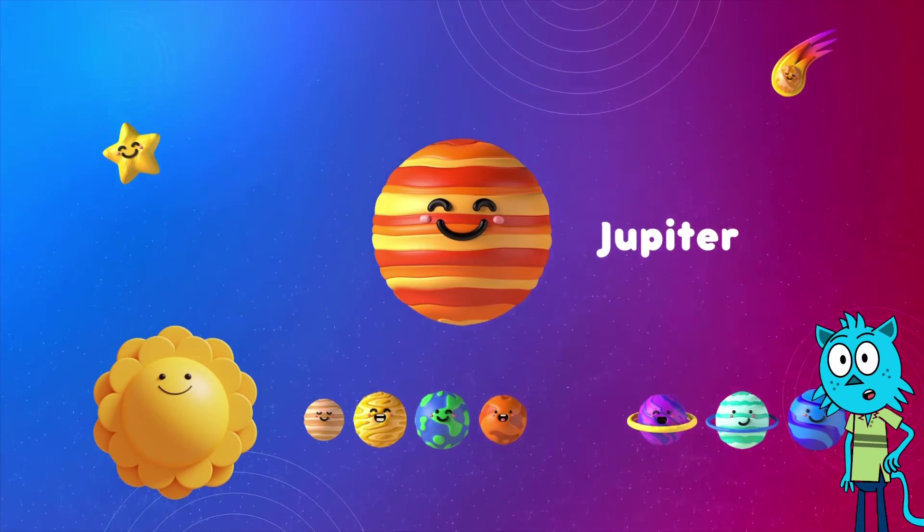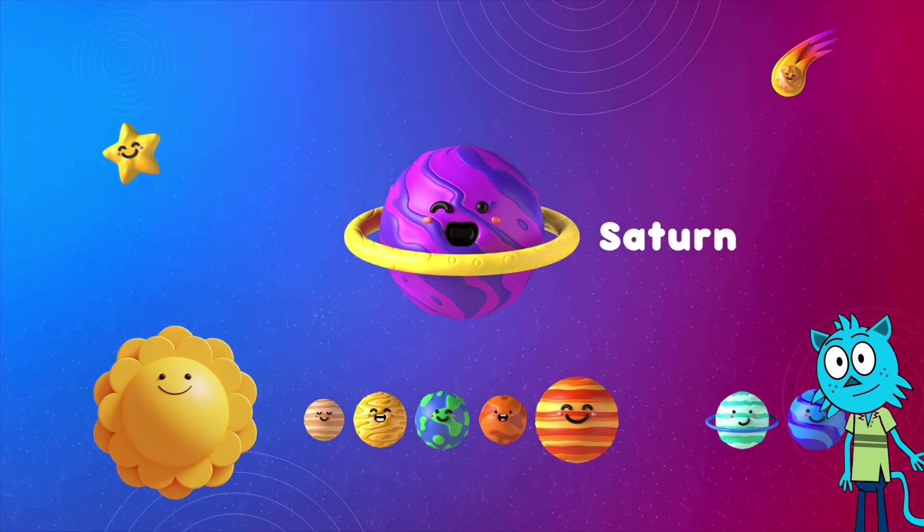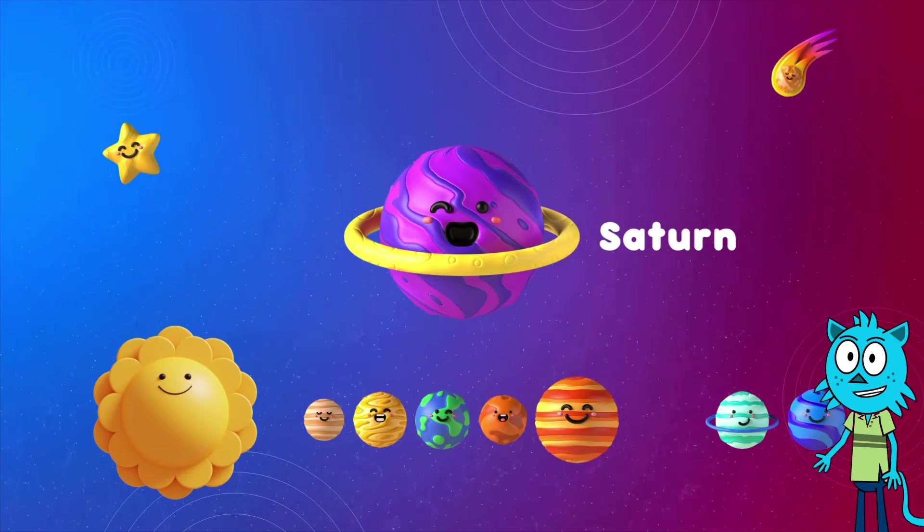Now, let's meet Saturn. Saturn, the ringed planet, is number six. It has beautiful rings made of ice and rocks. Can you say Saturn with me?